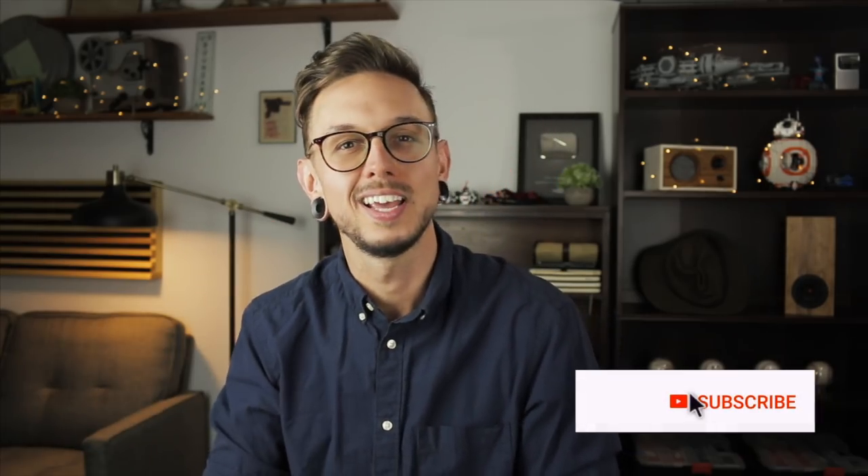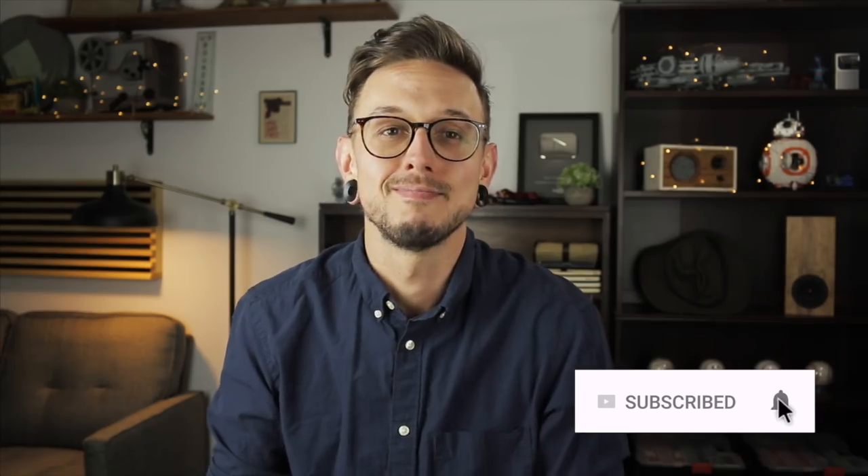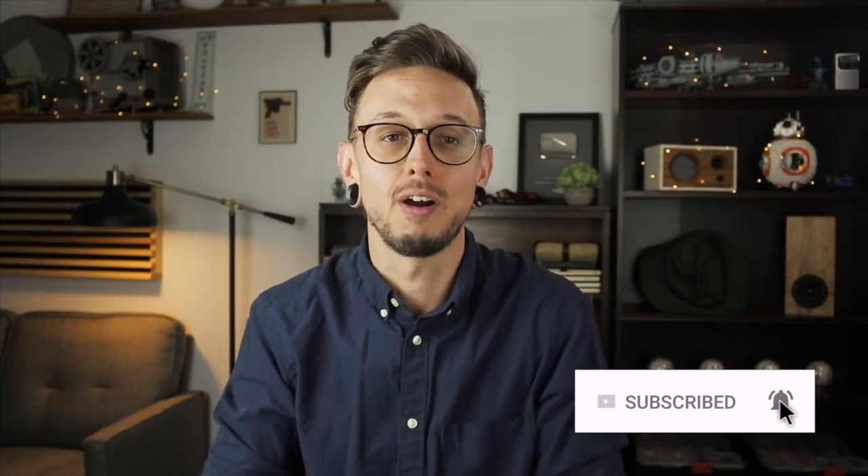If you're interested in any of this equipment, there are links down in the description. If you like this video, give it a thumbs up and subscribe if you haven't yet. If you didn't like it, that's okay — I'm just glad you made it this far. Thank you guys for watching, and I'll see you guys next time. Bye.